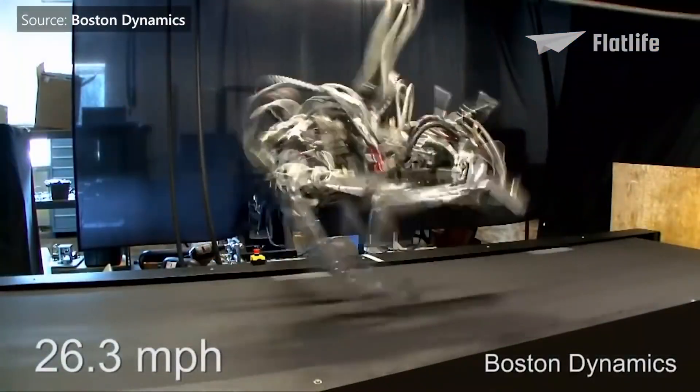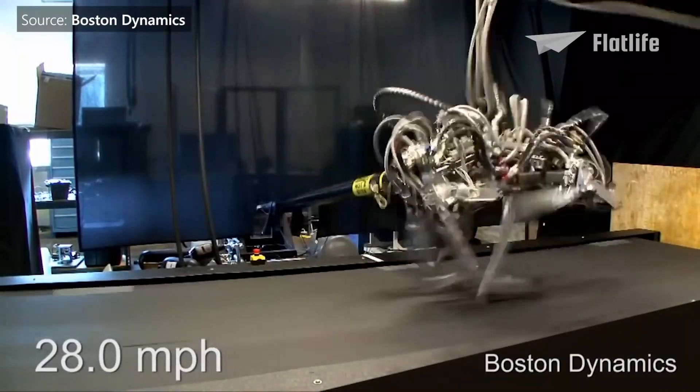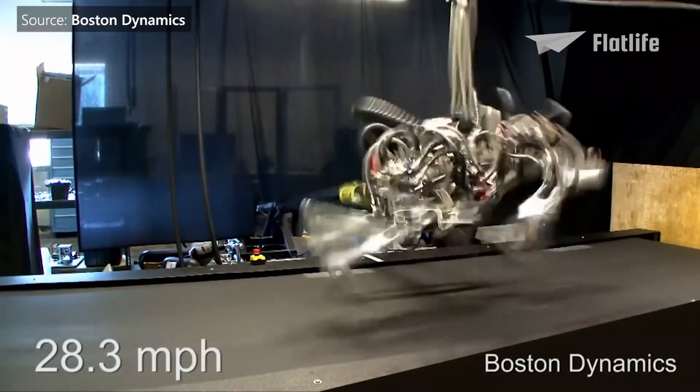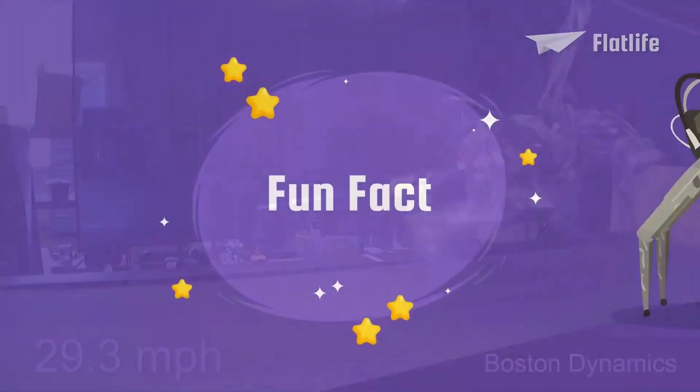We're not sure when this will be, but considering that Cheetah began from a top speed of 18 miles per hour and reached 28 miles per hour in less than five months, how long will we have before getting comfortable with the possibility of being chased down by a robotic quadruped?